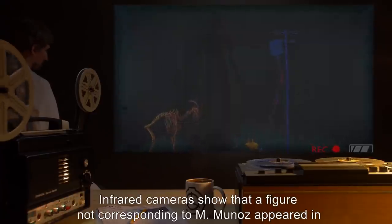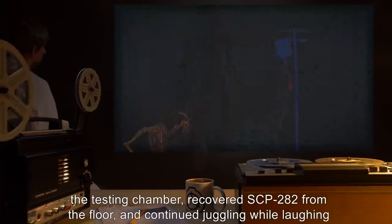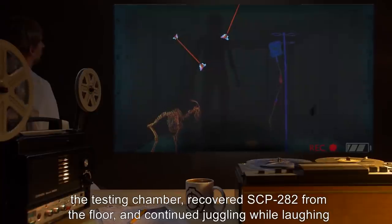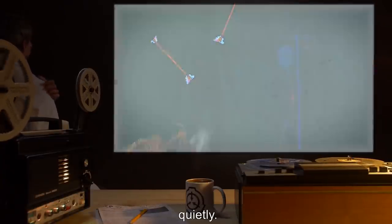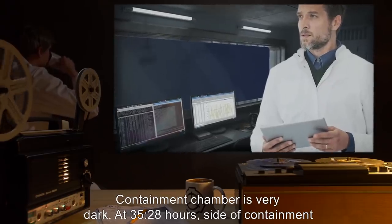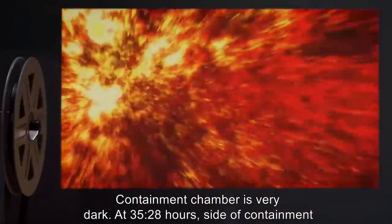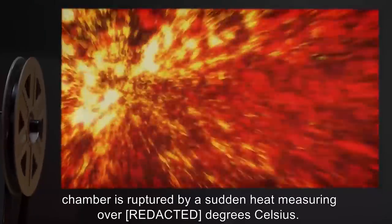Hour 34: Sounds of juggling resume from inside the chamber. Infrared cameras show that a figure not corresponding to M. Munoz appeared in the testing chamber, recovered SCP-282 from the floor, and continued juggling while laughing quietly. Hour 35: Several more infrared flashes occur, some of which now translate into flashes in the visible spectrum.